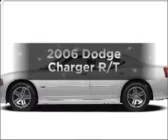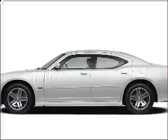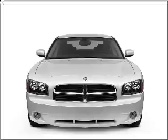Get noticed in this 2006 Dodge Charger. If you're looking for a first-rate auto, this one could be yours today.